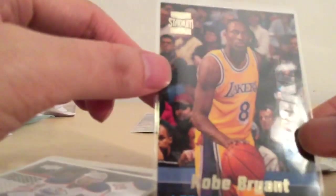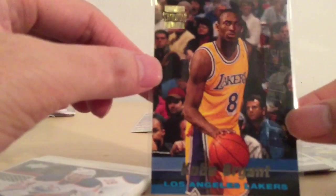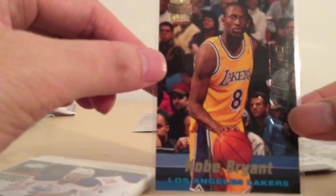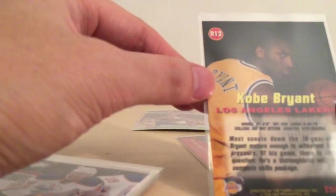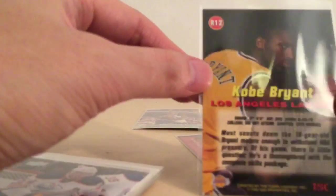Next one: Kobe Bryant Rookie card. Check that out. Stadium Club, Kobe Bryant 1995. Very nice.